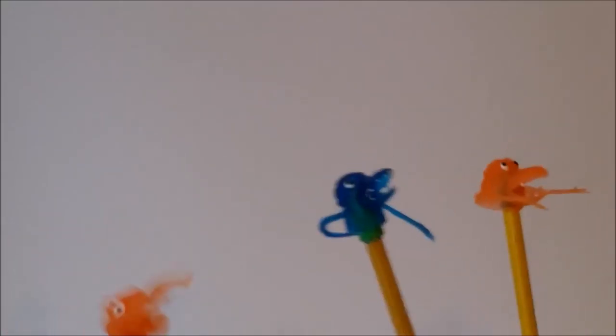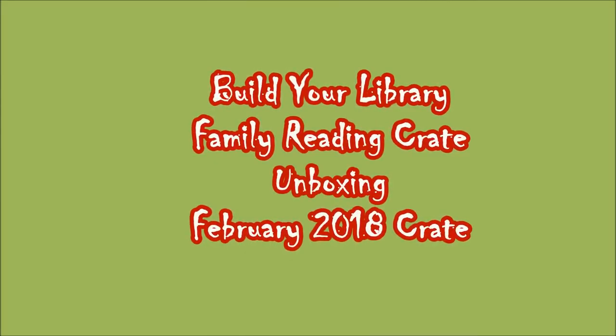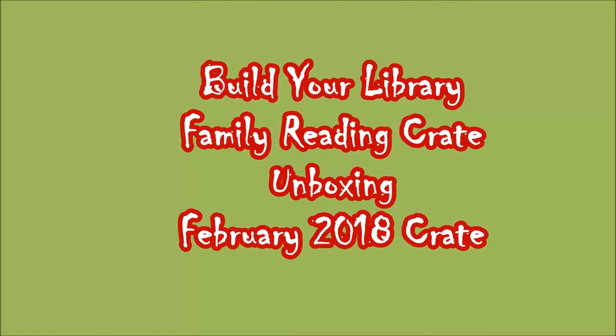Hey everybody, it's Emily at ArcSchooling, and today I'm going to be bringing you the February Family Reading Crate unboxing. I'm really excited. This month's box is awesome. The theme for February was birds, and the box is a little bit bigger than last month — that's because there's more in it. This month we had five books go out in this box, so let me show you what you're going to get if you ordered the February bird box.